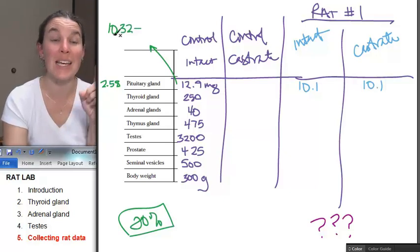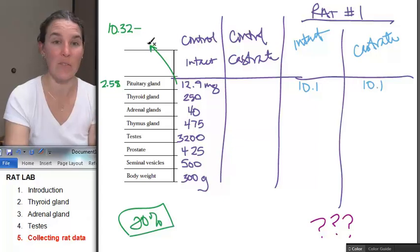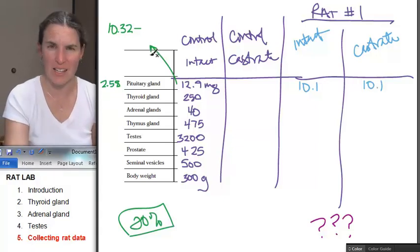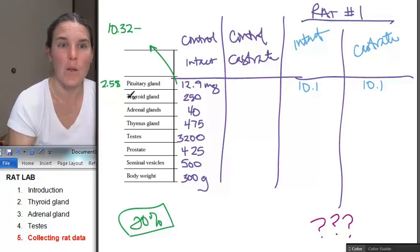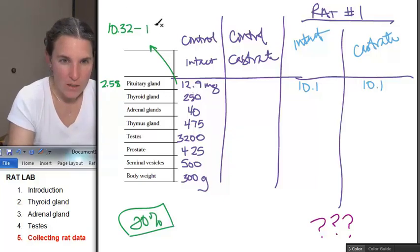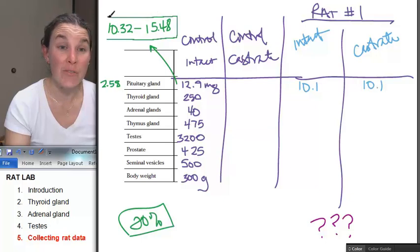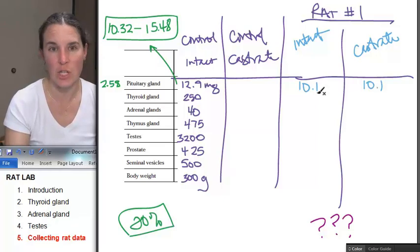That's the low end. It has to be at least 10.32 or lower for it to be significant, because otherwise we're just looking at dead body parts and there's a lot of variation in what we see. The high end is 15.48. This is my range. If my pituitary gland falls in this range, then there's no change. But does it fall in the range? No — this is actually too low. How cool!